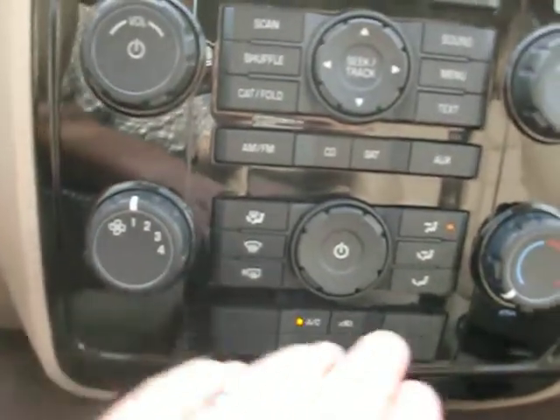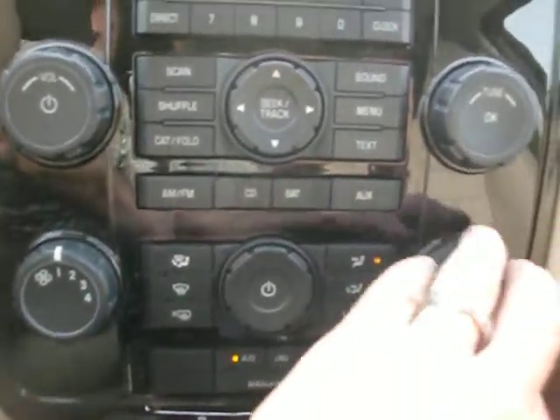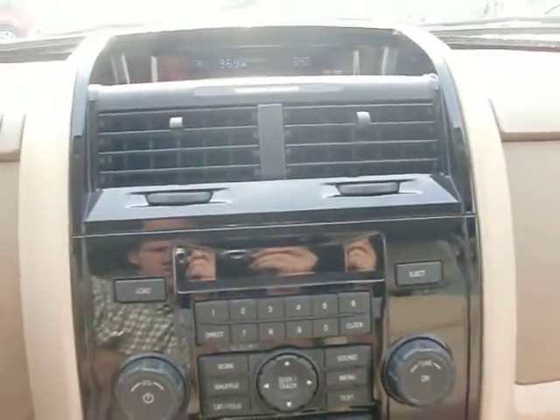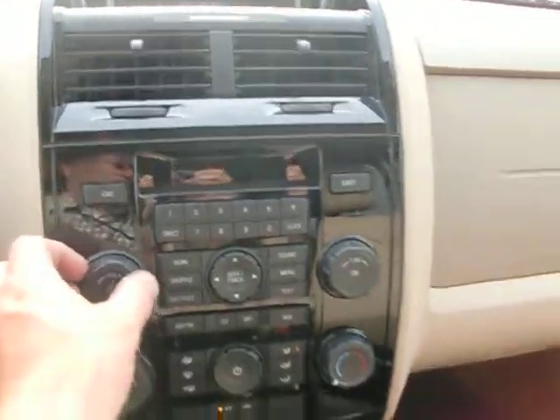Down here you have the auxiliary jack for the stereo if you want to plug in your MP3 or whatever. It's an easy-to-use climate control — just basically push the button for the setting. This is your temperature. You've got a heads-up display that gives you the compass and outside temperature. It's an AM-FM six-disc CD changer with satellite. It sounds real good.